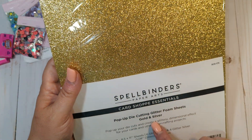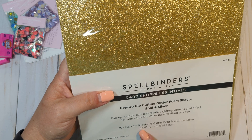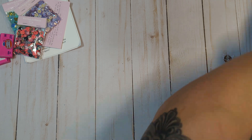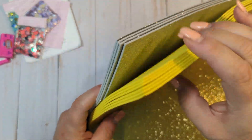This is the gold and silver pack — 10 sheets, 8.5 by 11, two mm foam sheets. I thought it showed the silver on the other side but it does not. So you get gold and silver in this pack. Really pretty gold too — it's not like too yellowy. You get gold and silver in this one.